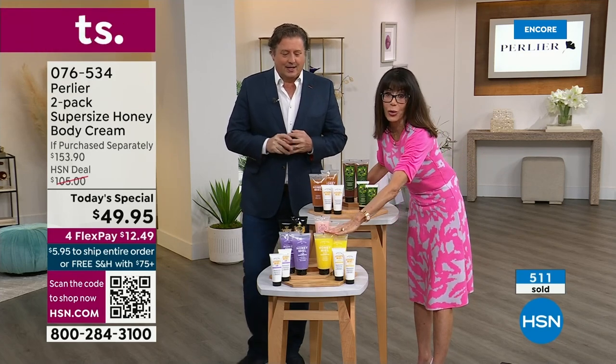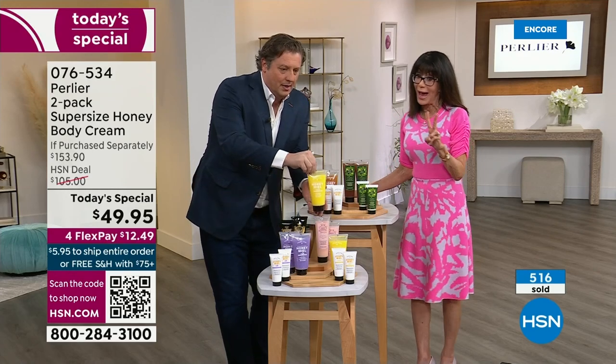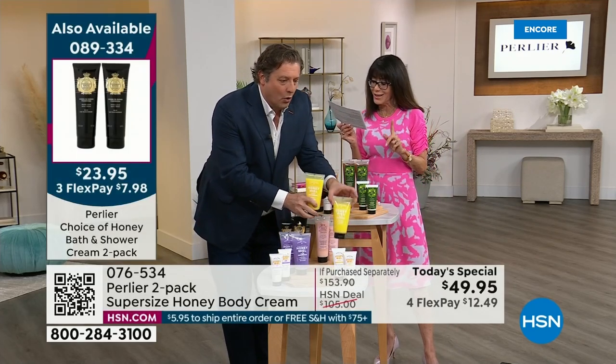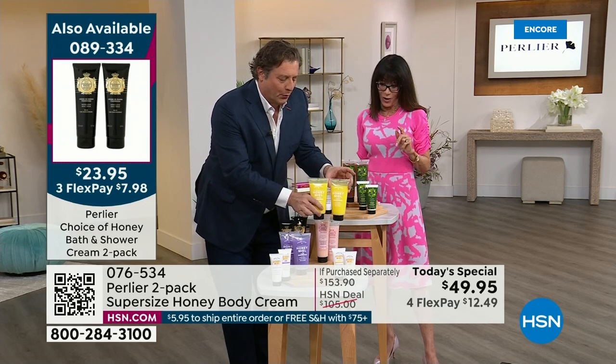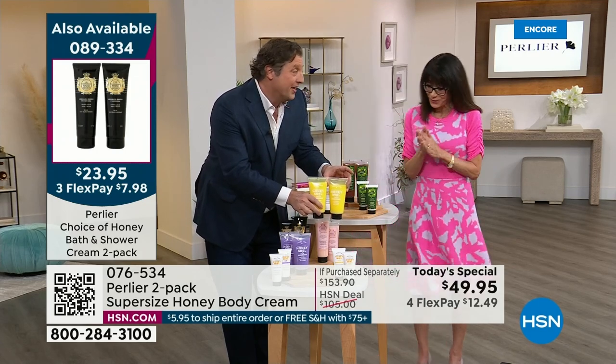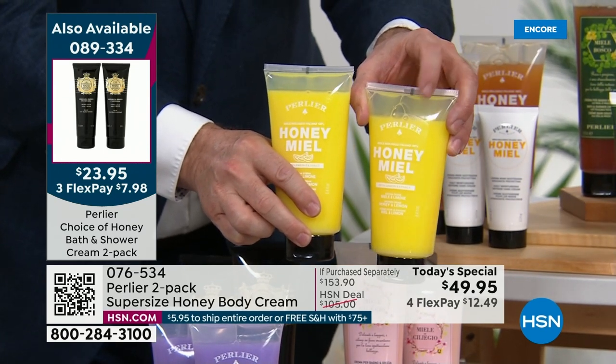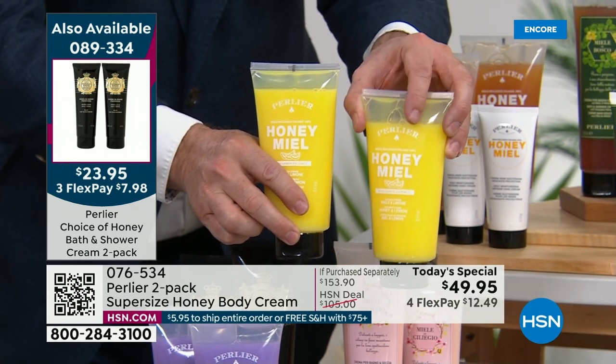The bath and shower cream — look how beautiful these are. It's a two-pack today for only $23.95. Brand new. I think each one of these is $25. You're getting two of this brand new honey and lemon bath and shower cream.